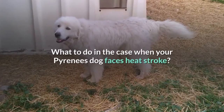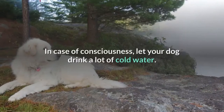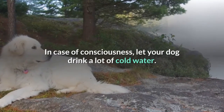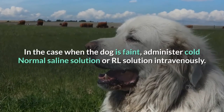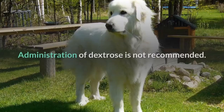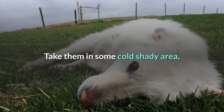What to do when your Pyrenees dog faces heat stroke: Bathe your Pyrenees dog with cold water. In the case of consciousness, let your dog drink a lot of cold water. In the case when the dog is faint, administer cold normal saline solution or RL solution intravenously. Administration of dextrose is not recommended. Take them to a cold shady area.